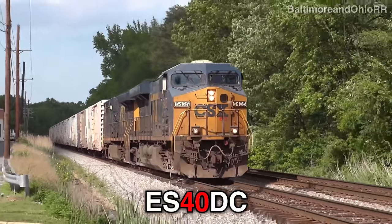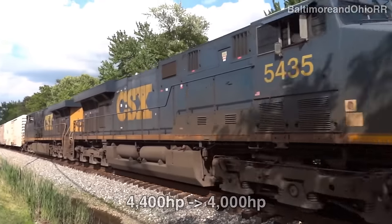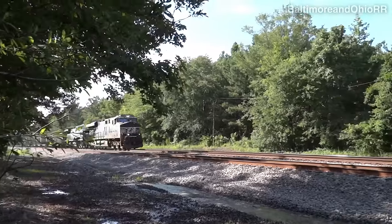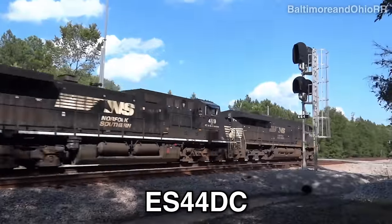The 40 in ES40DC means they downgraded the horsepower to 4000. Railroads may derate their locomotives to put less strain on the engine for longevity. However, Norfolk Southern has since repowered their ES40DCs to become ES44DCs.